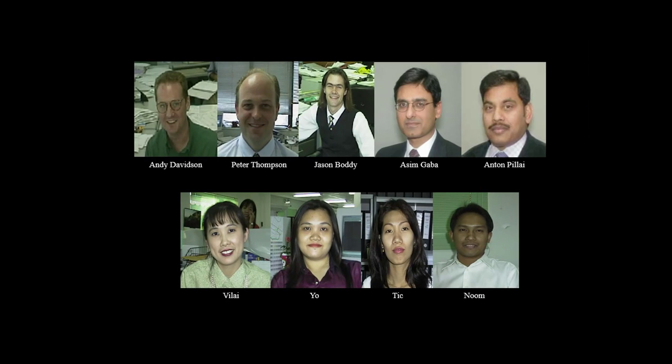These are a few faces of people who worked on the Blue Line project in the 1990s — around 20 years ago. Some ARP people may recognise them: Andy's in Thailand now, Peter's in Hong Kong, Jason's in Newcastle. Asim Gaba, one of the authors of Sirius C580 and C760, is in London, as is Anton. The Thai staff still work in Bangkok for ARP. I noticed this picture of Asim was taken about 20 years ago and he doesn't seem to have aged much at all.